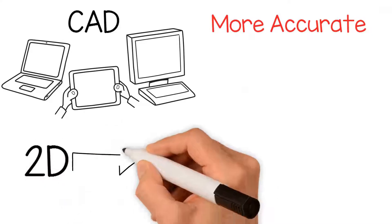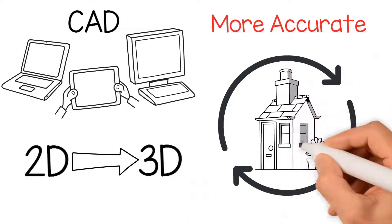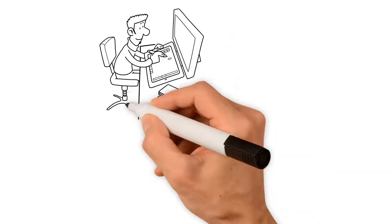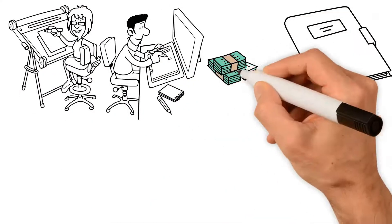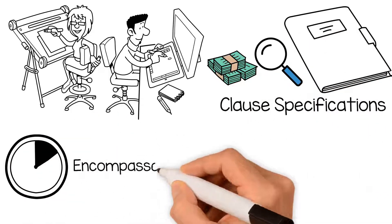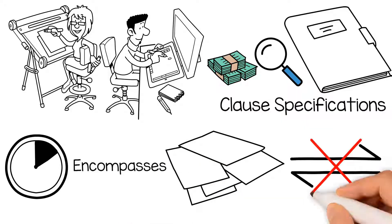Today, these 2D models have become 3D, allowing the user to move the design around and even walk through it. The basis for the modern construction market is to design a building and then develop a product specification to ensure you get what you design. That also includes cost analysis and clause specifications. This takes time, and encompasses a whole host of drawings, paperwork and spreadsheets, and is very difficult to share.